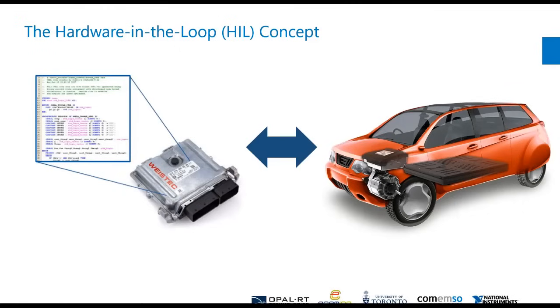When we talk about hardware in the loop — HIL — traditionally what you're looking at is a real ECU, something on the left-hand side here, that will be connected to your vehicle or car. The idea is now we're going to be simulating either one part of the car or many parts of the car so that the ECU thinks it's talking to the real vehicle.